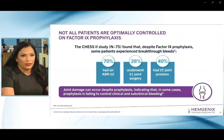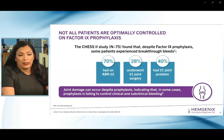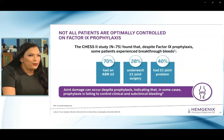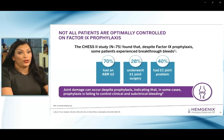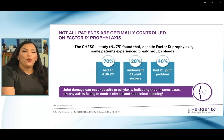Data from the CHESS study — 75 patients studied in 2019 and 2020 — reveals that of patients who were on prophylaxis, 70% still had an annualized bleeding rate greater than 2, still bleeding noticeably. 28% of those patients underwent joint surgery on at least one joint, and 23% identified a joint as a target joint. More than 40% of patients in the study revealed that they had at least one joint problem. Joint damage can occur despite prophylaxis, indicating that in some patients, prophylaxis is failing to control clinical and subclinical bleeding episodes.